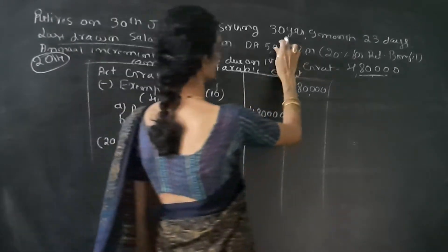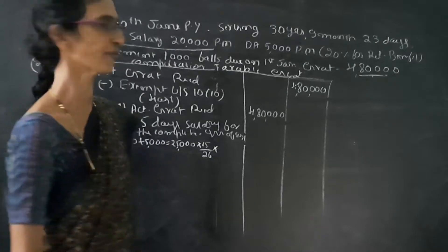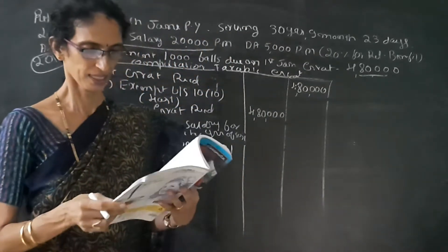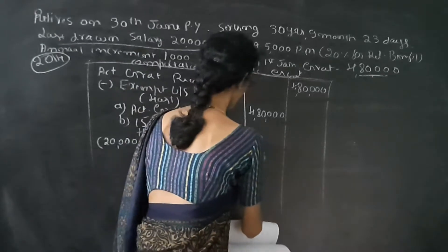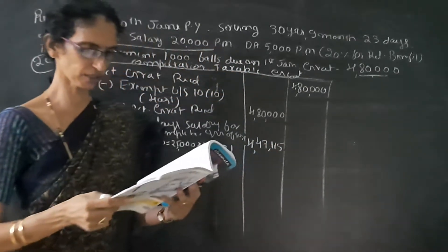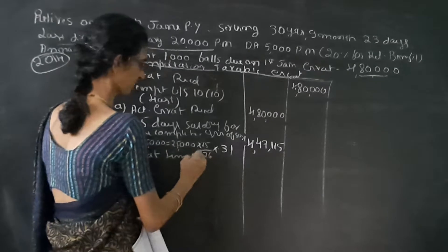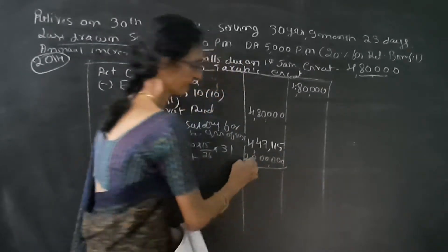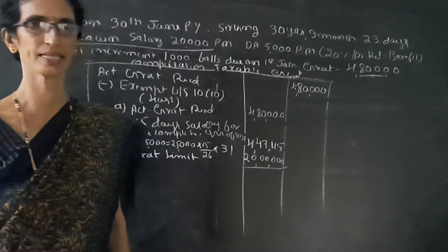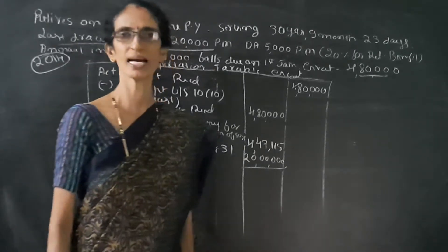Number of years of service is 30 years, 9 months and 23 days. Since the fraction of a month exceeds 6 months, we round up to 31 years. So the calculation gives Rs. 4,47,150. Next, number C is the statutory limit of Rs. 20,00,000. No gratuity was received in the earlier year, so we take Rs. 20,00,000 as is. If any gratuity was received in a previous year, we would deduct it from the statutory limit.